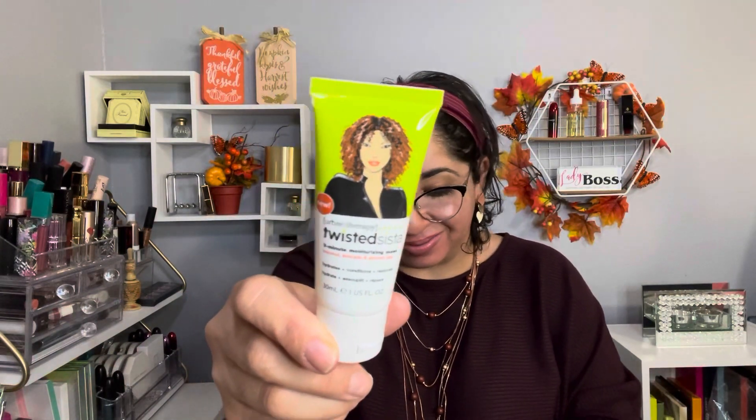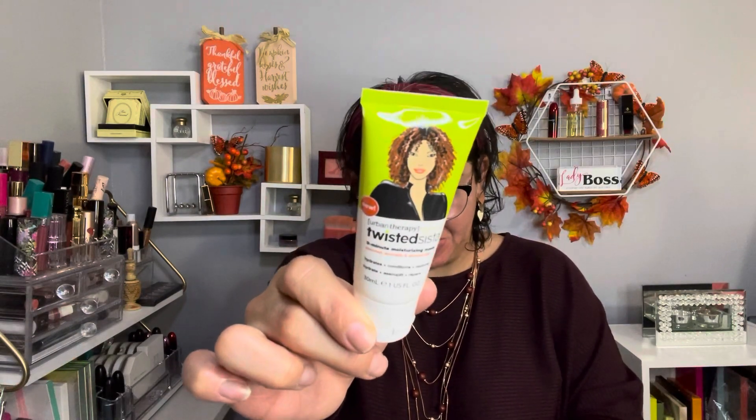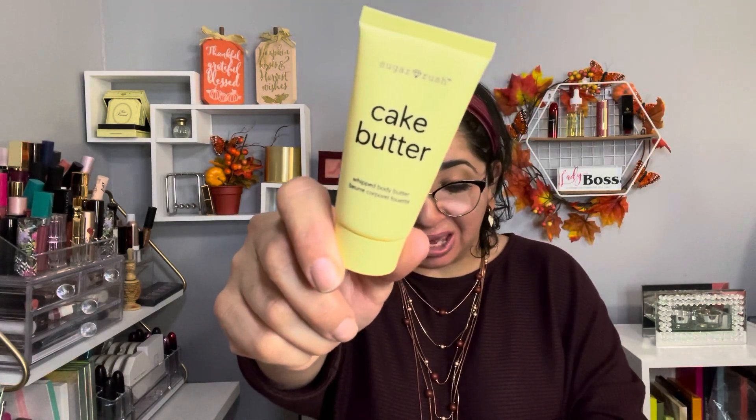Item number two is by Twist Sister and it's the Three Minute Moisturizing Mask. This is a deluxe sample. I've had the opportunity to try the leave-in conditioner from this brand — it's for curly hair and works amazing. I really liked how it left my hair with the curls. If you have curly hair, give this a shot — maybe you'll like it too.